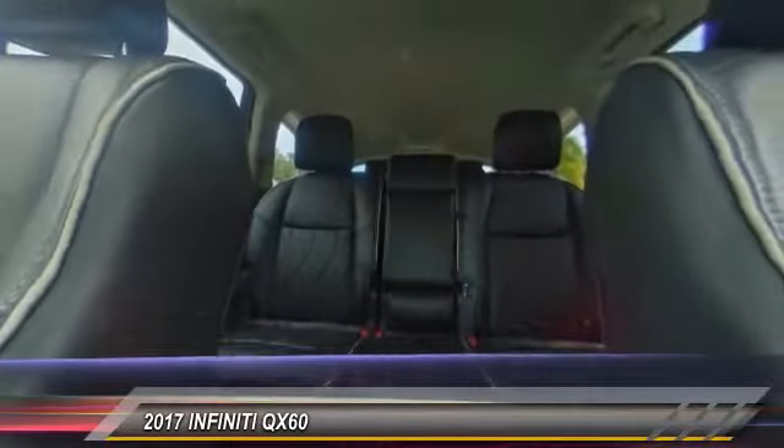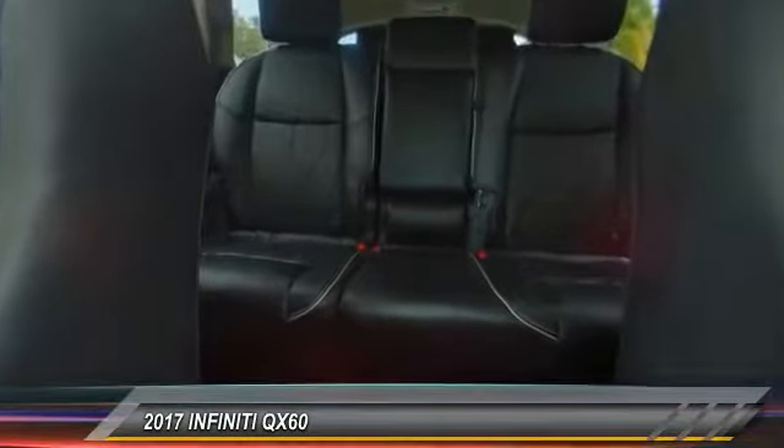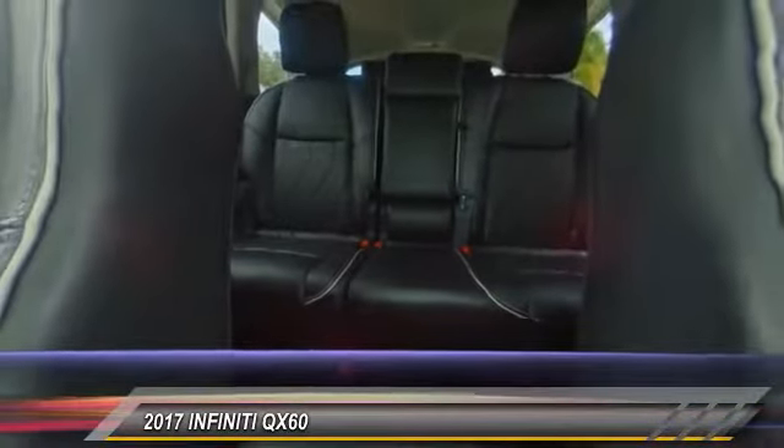Power passenger seat, traction control, power lift gate, remote engine start, dual airbags, leather-wrapped steering wheel, air conditioning, alloy wheels, power steering, AM FM stereo with CD player.